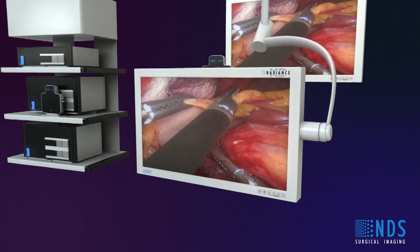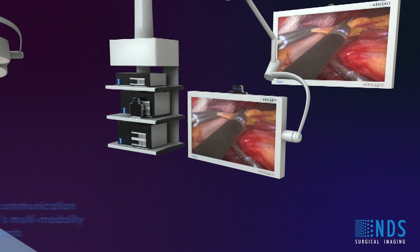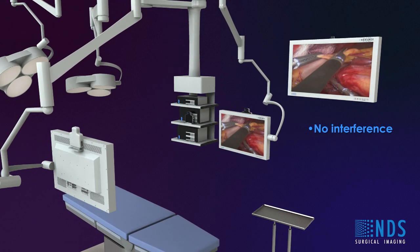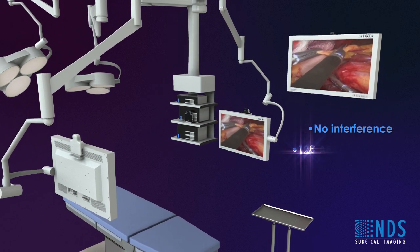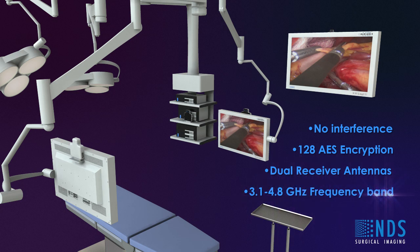ZeroWire also provides reliable communication required for today's multimodality imaging environments. This includes no interference to other equipment in the OR, 128 AES encryption for patient data protection, dual receiver antennas for redundancy, and operation in the 3.1 to 4.8 GHz frequency band that is protected against interference from wireless LAN, cordless phones, cell phones and other wireless devices used in the office environment.